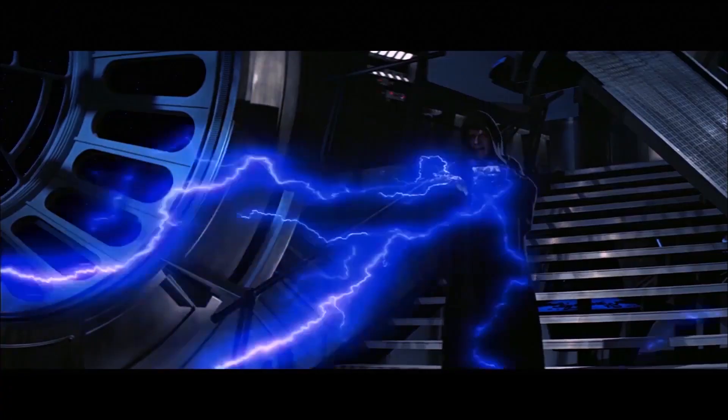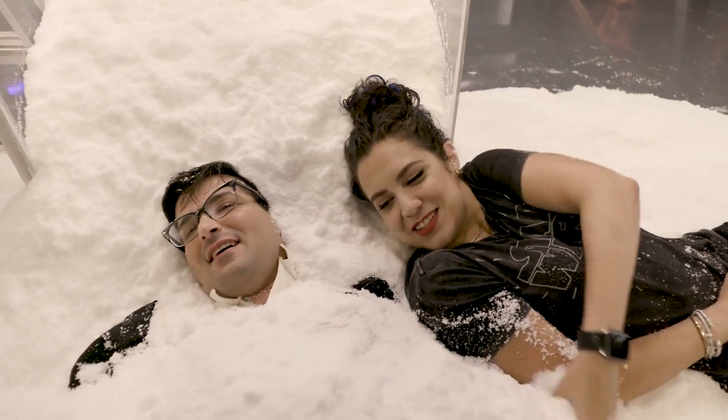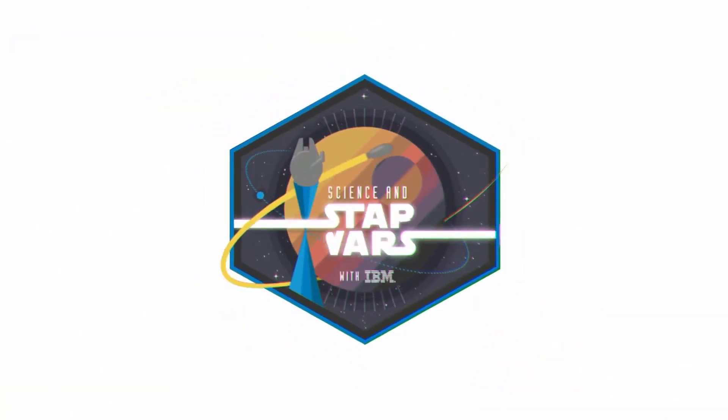So join us here every week for Science and Star Wars. Thank you so much for coming by. This was fun.